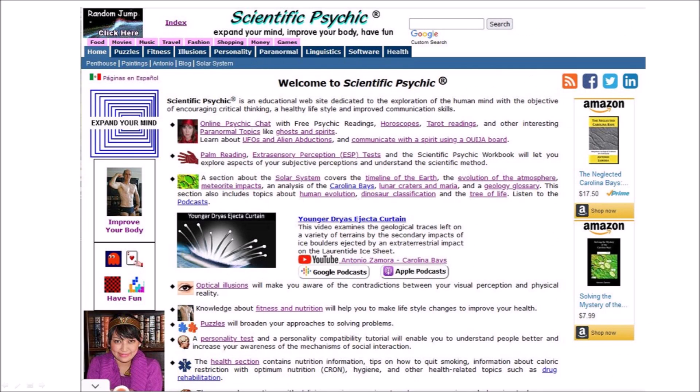My website, scientificpsychic.com, is an educational site dedicated to the exploration of the human mind with the objective of encouraging critical thinking, a healthy lifestyle, and improved communication skills. I only make predictions based on scientific principles. The health and fitness topics are based on my background in chemistry, and the optical illusions, puzzles, and games will entertain you for many hours.